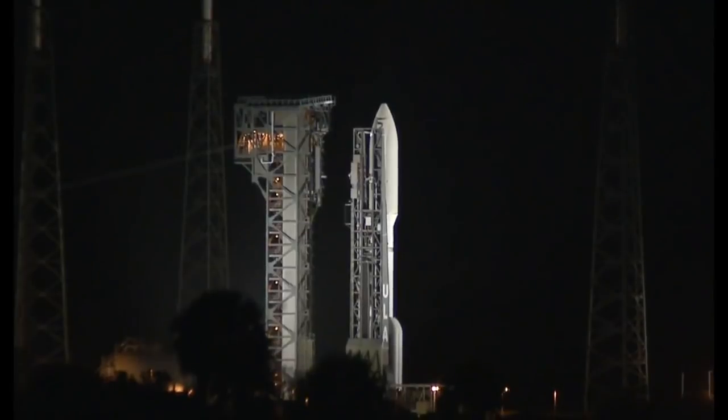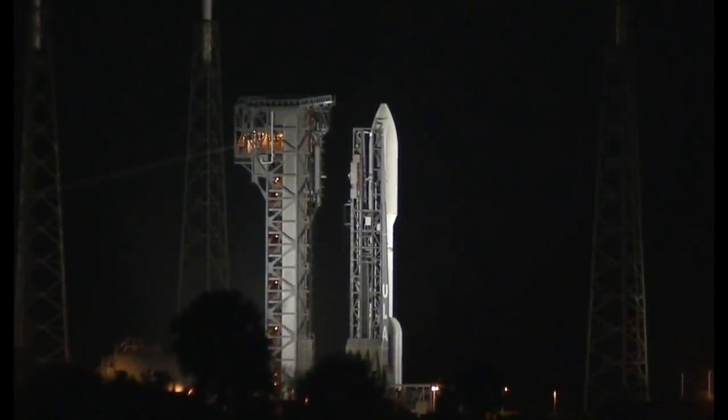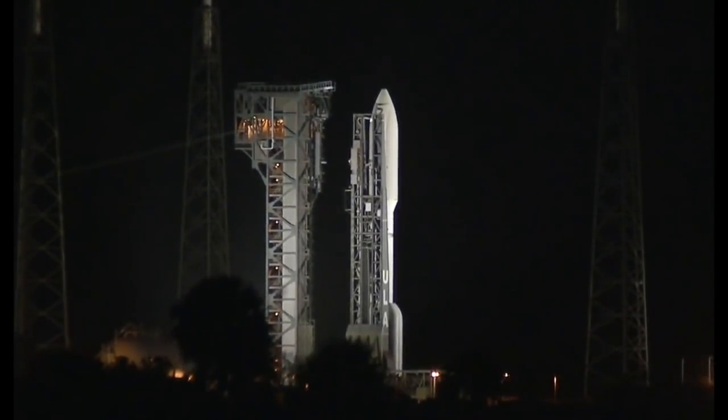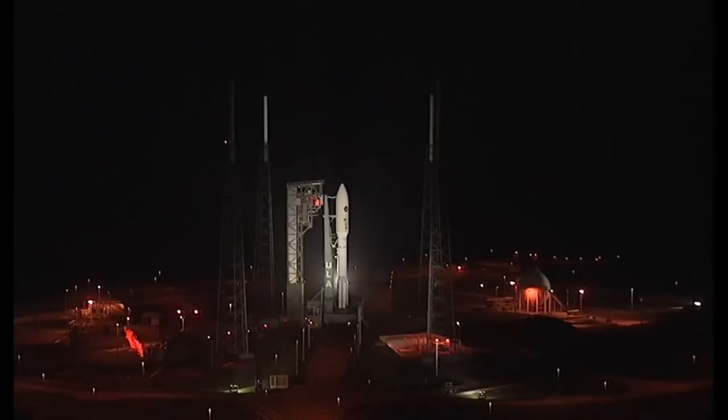Stable at step 3. 28. ECS reduced for launch. 25. Status check. Go Atlas. Go Centaur. Go AEHF 4.